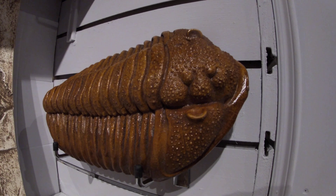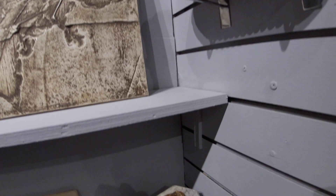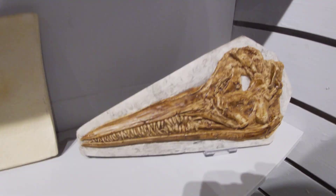Got some big trilobites. They're a bit weird, a bit big really — they're a bit of fun, aren't they? Definitely. Quite a lot of Solnhofen stuff as well we do.